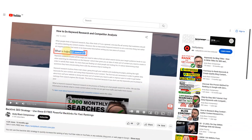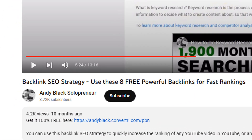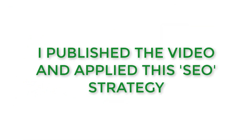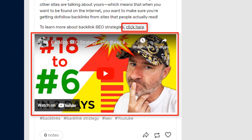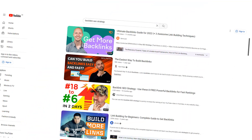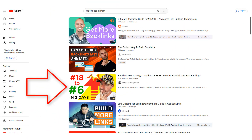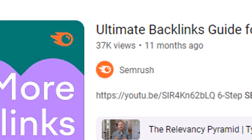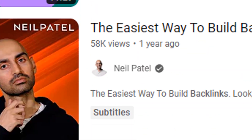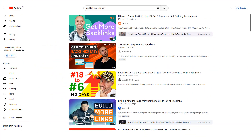The results you can achieve using this free strategy can be staggering. Let me show you an example: I created a short video 10 months ago that targeted the keyword 'backlink SEO strategy.' I published the video on YouTube and then applied this SEO strategy by creating some backlinks and video embeds on my 100% free blog network. Today, 10 months later, it's still ranking near the top in the third position for my target keyword.